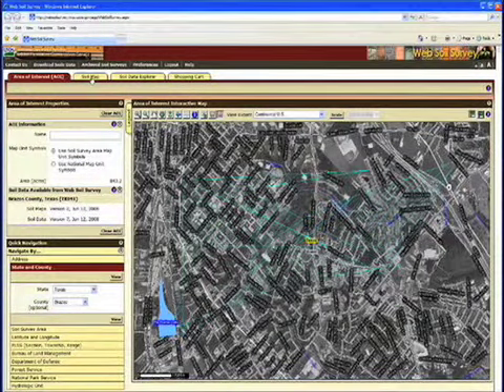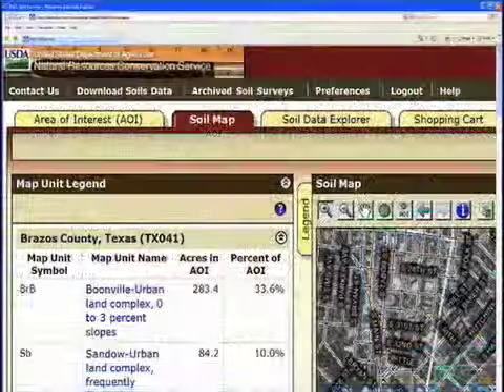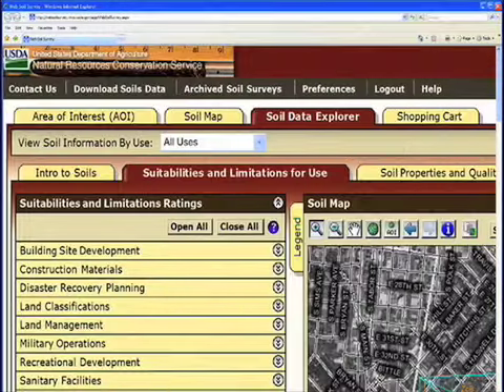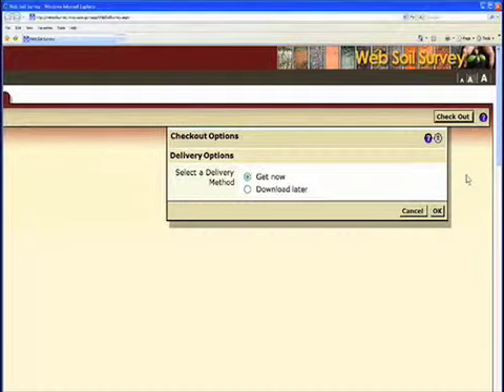Click on the Soil Map tab for a list of the property's soil types. Then select the Soil Data Explorer tab, where you'll find an abundance of information on soil characteristics that impact land use. To generate a custom soil resource report, click Shopping Cart, then Checkout. The website is free. Dig in.